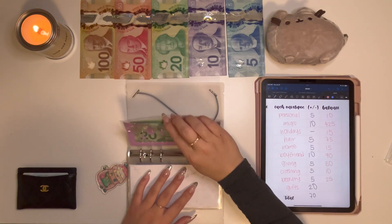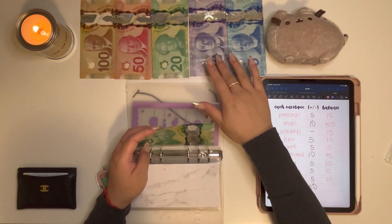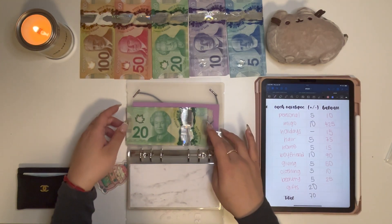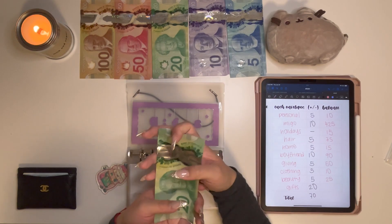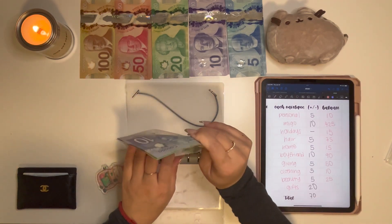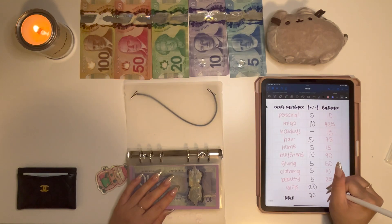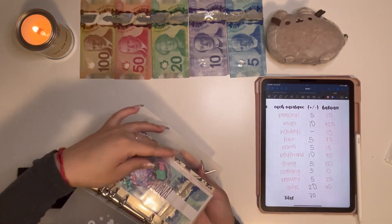The last envelope in here is Gifts, and Gifts will be getting a $20 bill. I did spend some money out of this envelope because it was my boyfriend's uncle's birthday, so I chipped in $50 to get him a gift card to the mall. Gifts now has $90. I have a friend's birthday coming up in February, and then my mom's birthday and my boyfriend's birthday, both in April.